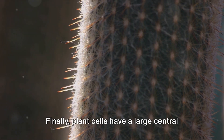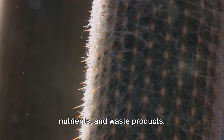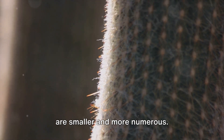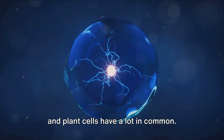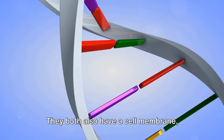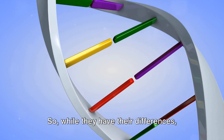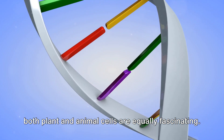Finally, plant cells have a large central vacuole — a storage unit for water, nutrients, and waste products. Animal cells also have vacuoles, but they are smaller and more numerous. Despite these differences, both animal and plant cells have a lot in common. They both have a nucleus, which acts as the control center directing all cell activities. They both also have a cell membrane, mitochondria, and cytoplasm, among others. While they have their differences, both plant and animal cells are equally fascinating.